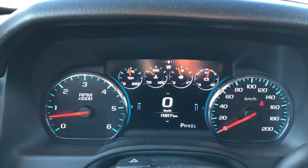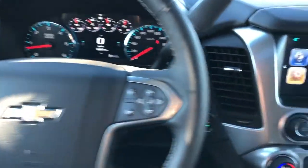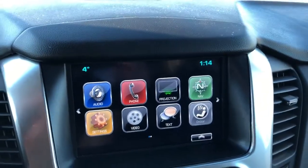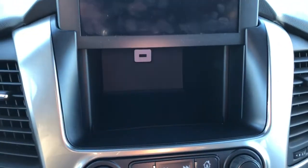Our gauge cluster with screen, our multi-function steering wheel with heated steering wheel option and fully leather wrapped. Our push start, infotainment screen with navigation and backup camera built in. You can also fold this up to reveal storage behind, as well as a USB port.